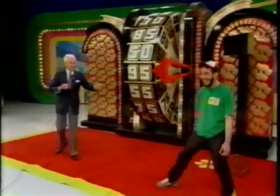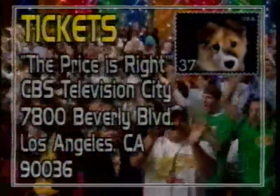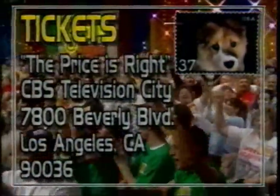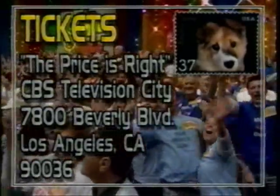All right, you are going to be in this showcase. And we want you to come to our show — want to know how to get here? Listen to Rick. If you would like to see The Price is Right in person, send your request including the number of tickets and the date you wish to attend, along with a self-addressed stamped envelope to: Tickets, The Price is Right, CBS Television City, 7800 Beverly Boulevard, Los Angeles, California 90036. Back to you, Bob. More pricing games after this announcement.